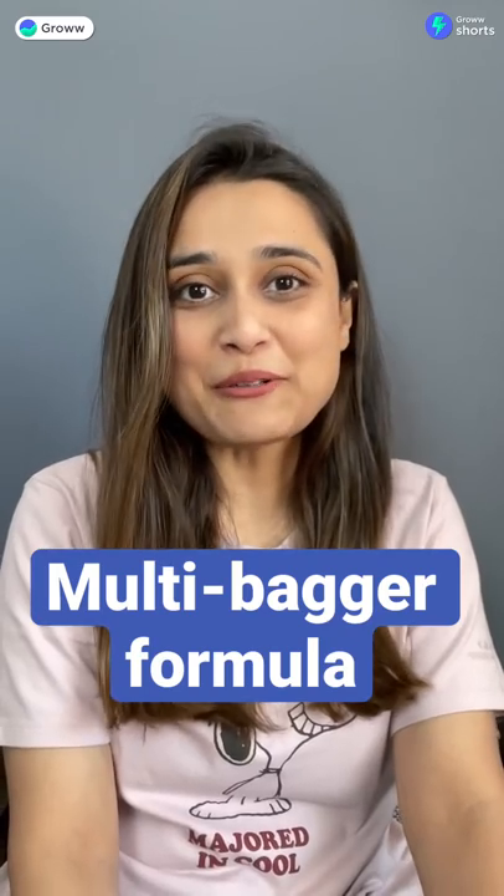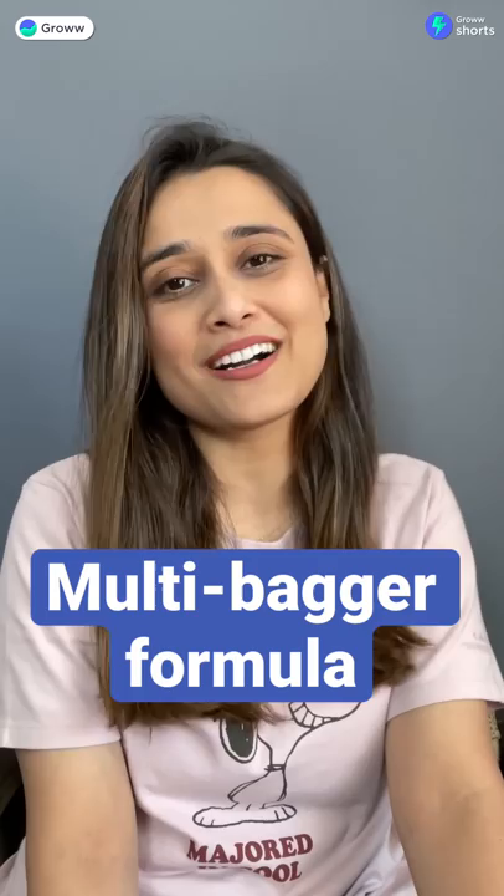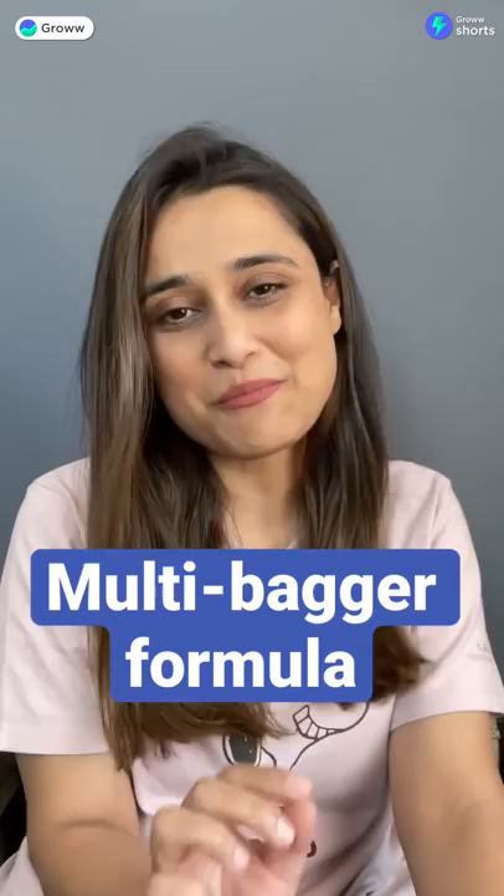We all want to talk about multi-bagger stocks — we want a multi-bagger formula to earn a crore and retire. But there is no fixed formula to find multi-bagger stocks. However, we can tell you a good starting point to identify potential multi-baggers.